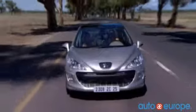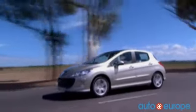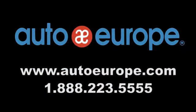If you need a car for more than 17 days, a Peugeot lease through Auto Europe may be just what you're looking for. Visit AutoEurope.com for more information. Auto Europe, your one-stop travel shop.